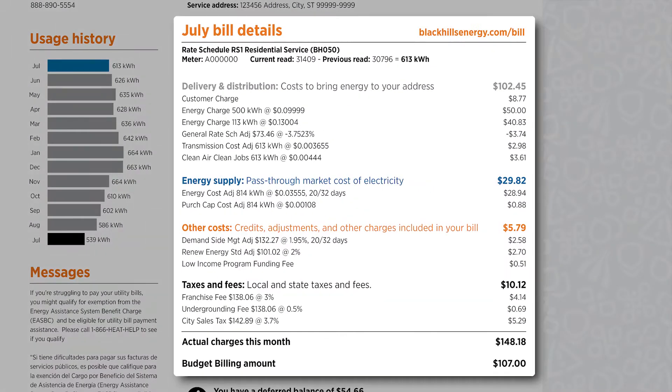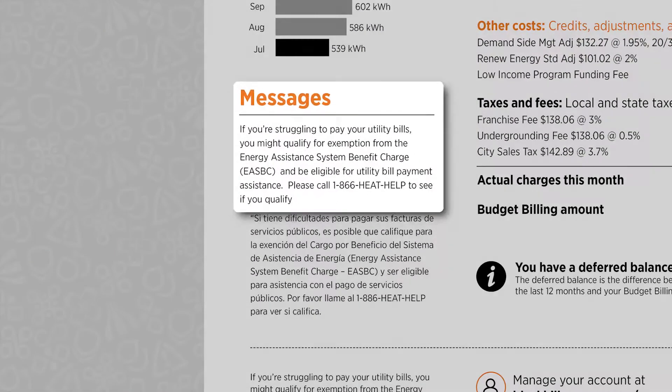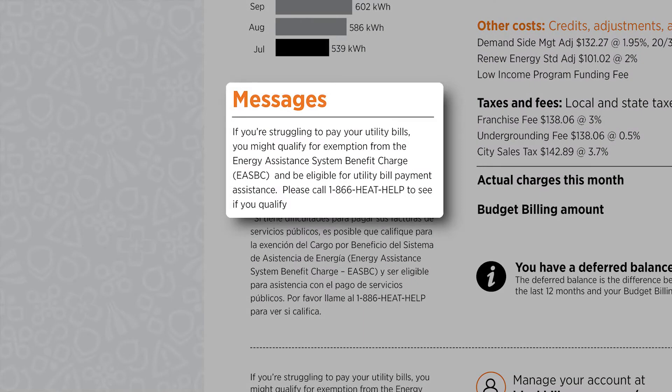The bill details are color-coded by category and provide specific information about your energy charges. View important information about your account and messages.